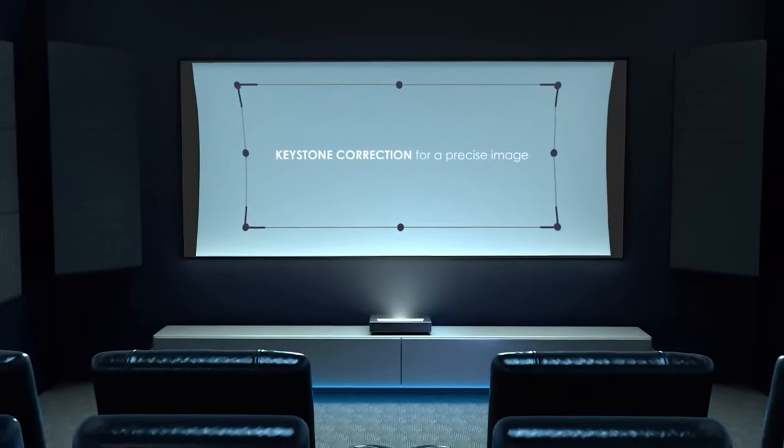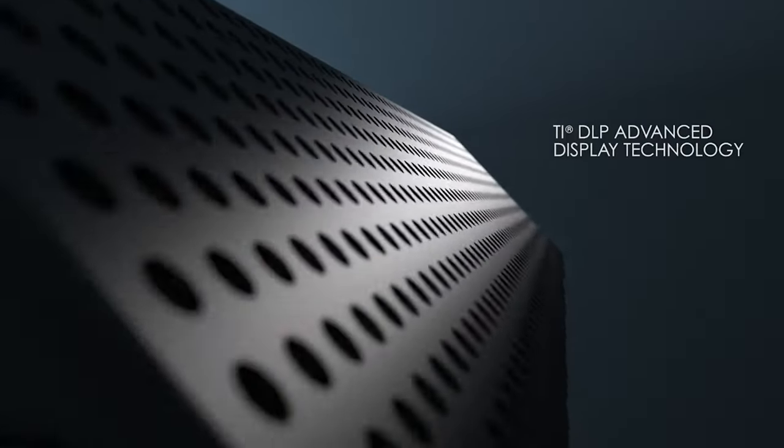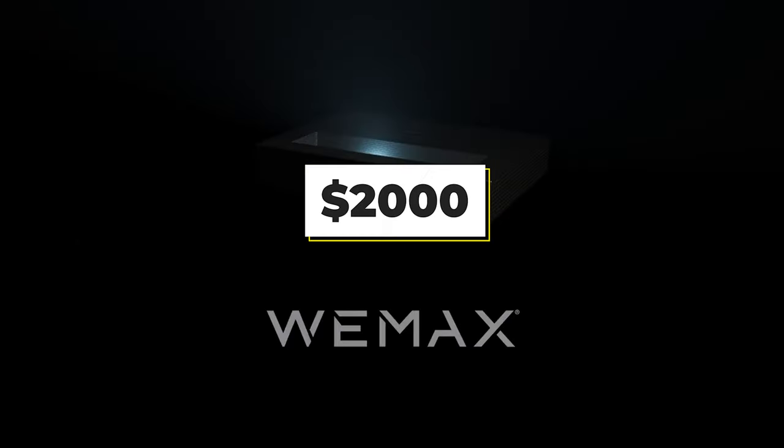As a result, the image is well-balanced and bright. This ultra-short throw projector produces crisp and vivid images even when placed 19 inches from the wall. With 30W DTS HD speakers by Dolby, you will enjoy crystal clear audio. It's compatible with iPhone, Android, iPad, laptop, tablets, or other devices that can be controlled with the voice control button. Wimax Nova is the best option for you if you plan to spend around $2,000 on a home projector.